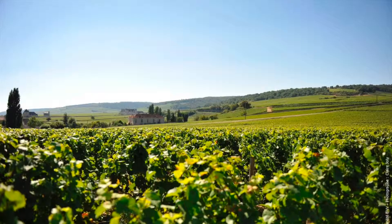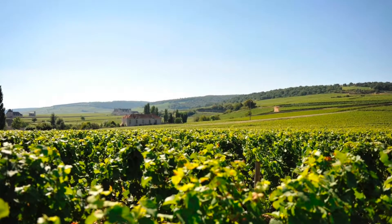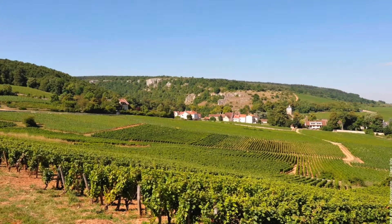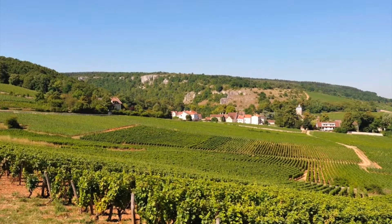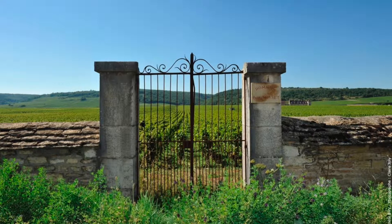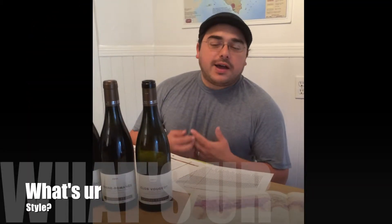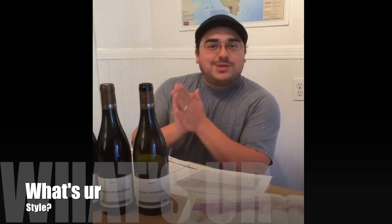Philippe Chiron inherited these awesome vineyards from his grandfather, who had given 60-year leases. Philippe Chiron has been cutting his teeth in the wine industry his whole life — he's a Burgundian who has a long legacy in the wine industry already. He follows the same method as Henri Jaillet.